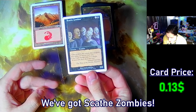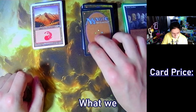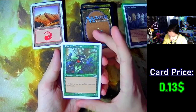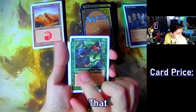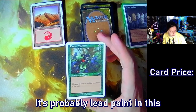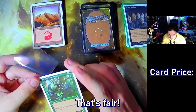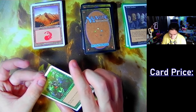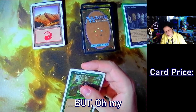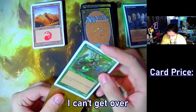We've got Scathe Zombies, a basic two-two, nothing too fancy here. What we got next? Panther Warriors — six cost. That dude has the lead-paint stare. It's probably lead paint in this honestly, but oh for your fingies. 12 cents — these guys ain't gonna be worth much, but oh my goodness, look at the art. I just love it, I can't get over it.